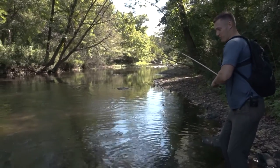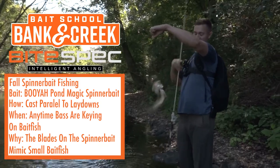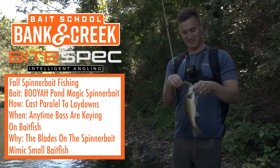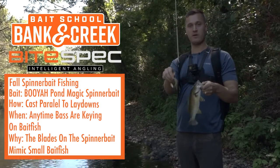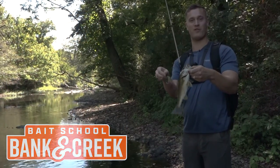Nice smallmouth — that is awesome! Guys, find yourself a nice creek this fall, open up Google Maps to find it, get some spinner baits that match the water clarity, go catch you some bass and have some fun.